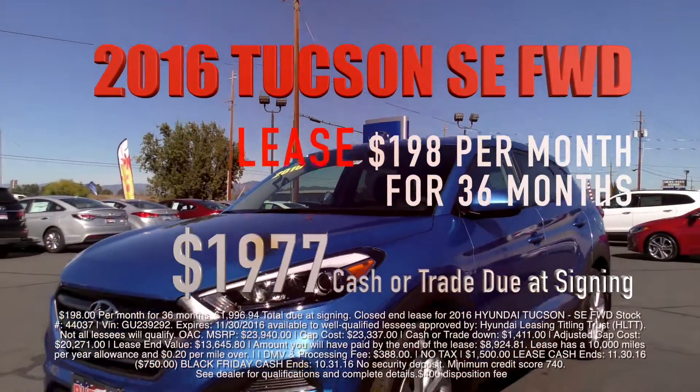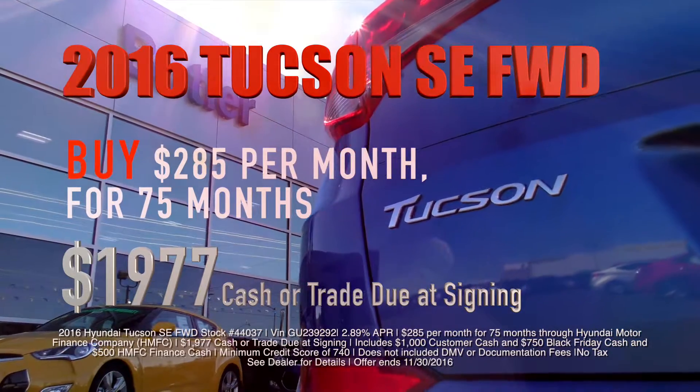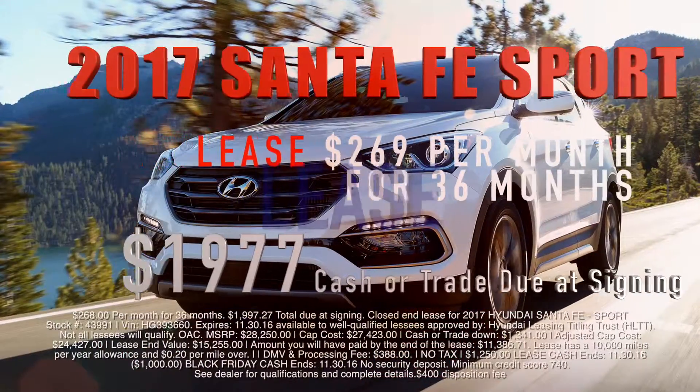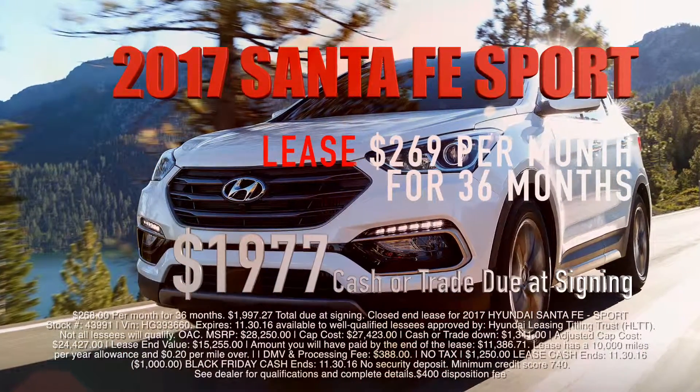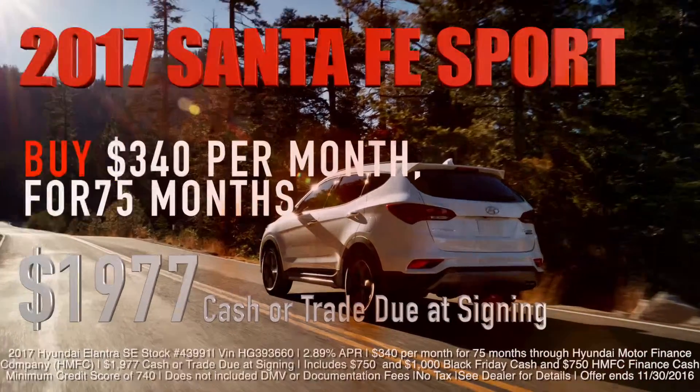Lease a 2016 Hyundai Tucson SUV for $198 a month, or buy a Hyundai Tucson for $285 a month. Score again! Lease a 2017 Hyundai Santa Fe Sport for $269 a month, or buy a Hyundai Santa Fe Sport for $340 a month. Touchdown!